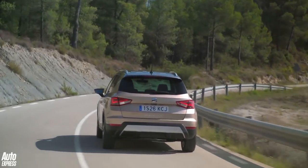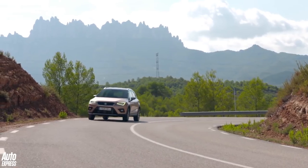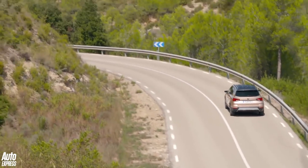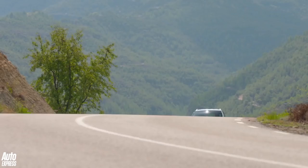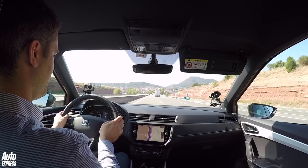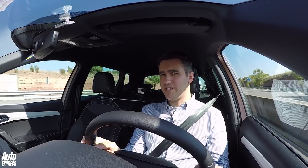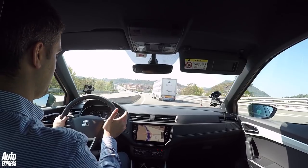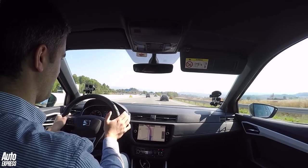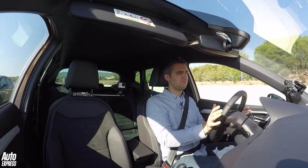That dinky petrol engine should prove pretty cheap to run too. Seat reckons the 1.0-litre TSI will do 57.6mpg and emit 113g per kilometre of CO2. The TDI numbers are still to be confirmed, but expect more than 70 miles to every gallon of diesel and even lower CO2 emissions. This 1.0-litre turbo engine really is incredibly refined on the motorway — we're doing pretty much 70 miles an hour and you can't hear a thing. There's a bit of wind whistle from the door mirrors, admittedly, but it's a small trade-off for what is a really very quiet car. It's only when you really plant the throttle that you ever hear the three-cylinder engine.